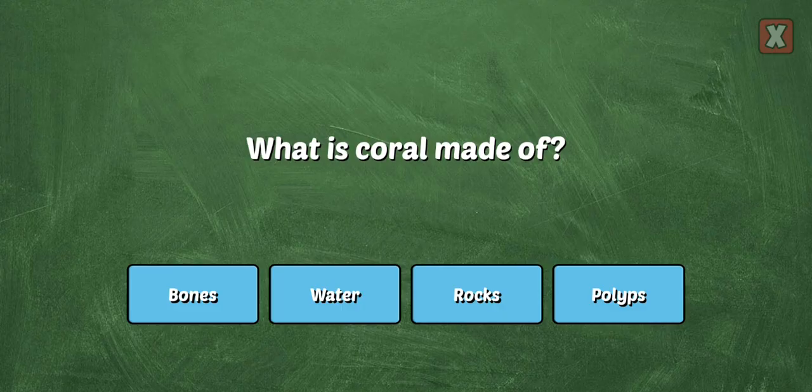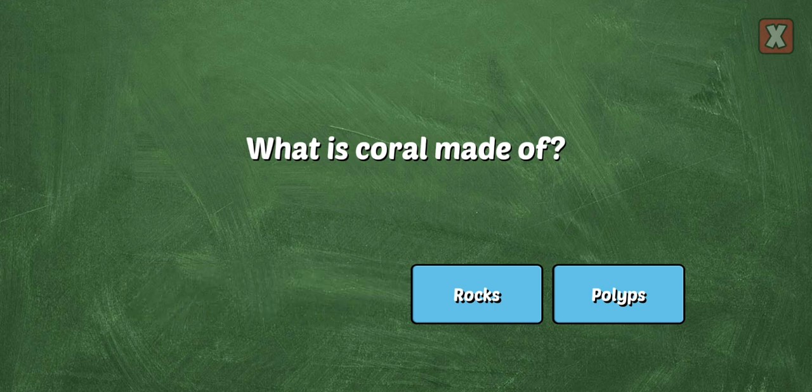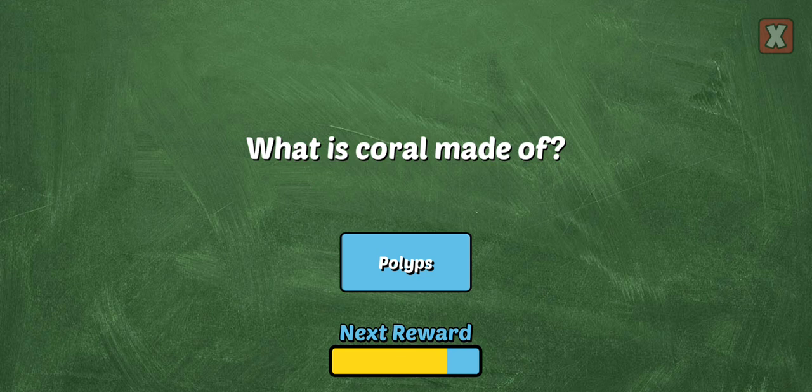What is coral made of? A coral polyp is actually a type of animal.